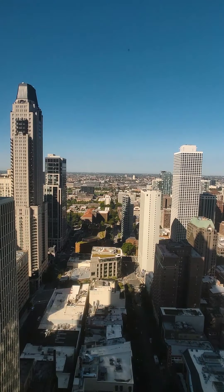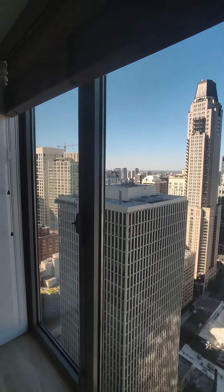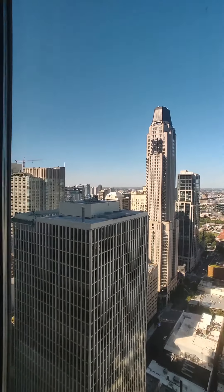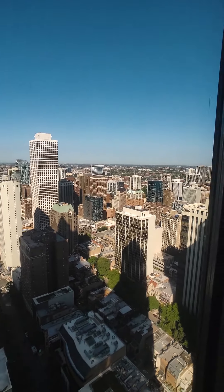Walking right through leads us straight to the master on this side — straight to the views again, straight west. Very private; no one could really look in here. You have the Waldorf right there, all the Gold Coast right over there. Really great views.